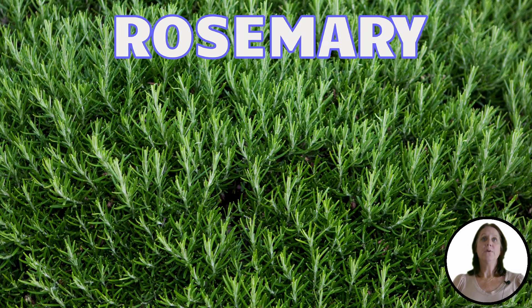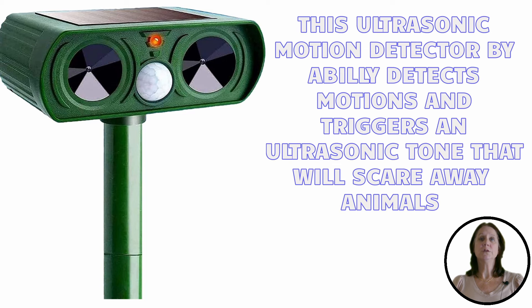If you are looking for other ways to keep dogs off your property, you may wish to invest in an ultrasonic motion detector. This one, by A. Billy's, has an infrared sensor that detects motion and triggers an ultrasonic tone undetected by humans.